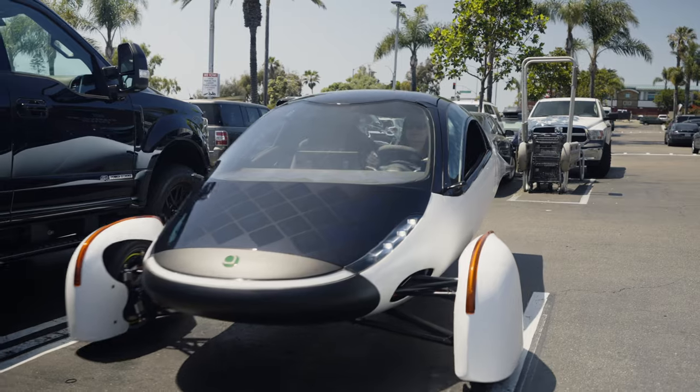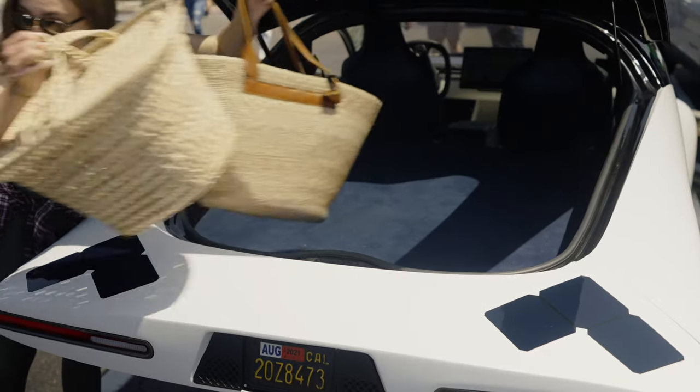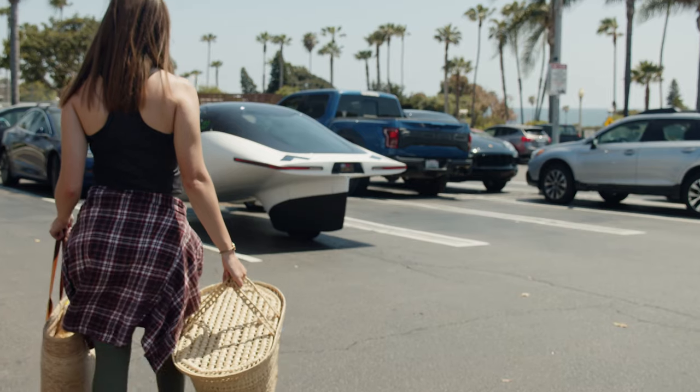If you wish to pre-order an Aptera today, feel free to use my referral code down in the description below, and it will include $30 off your initial deposit. Thank you so much for tuning in, feel free to like or subscribe, and we'll see you next time.